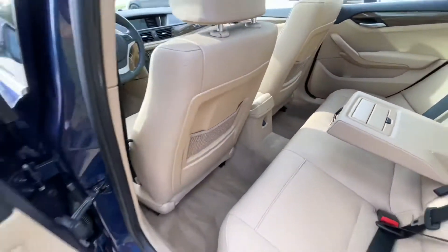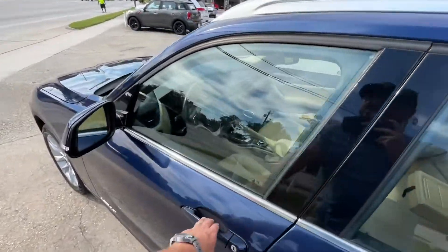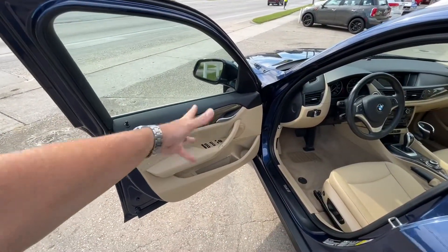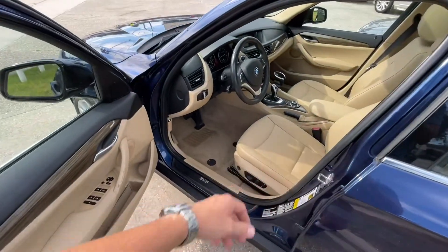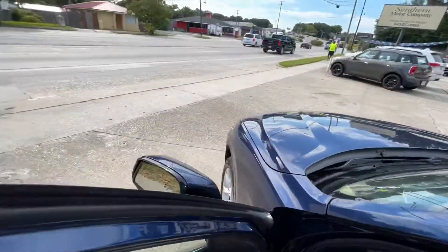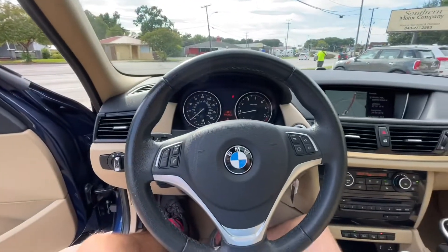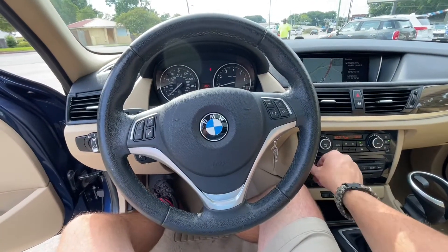Let's take a look at the seats and some of the options you get with this car. We're definitely getting the wood trim, power windows, power door locks, power mirrors, power seats, and memory seats. Let's go ahead and sit down for a moment.